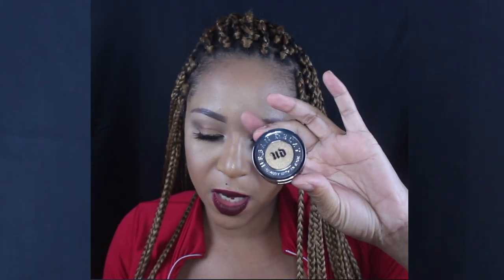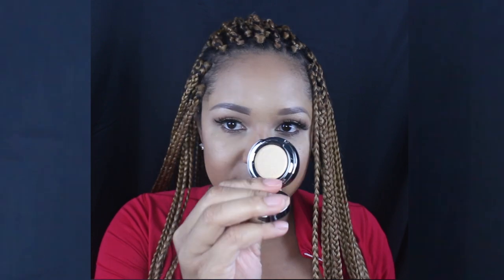This is my third full-size item — Urban Decay Iconic eyeshadow in the shade Half-Baked. It's a really beautiful gold. Let me go ahead and give that a swatch — bomb.